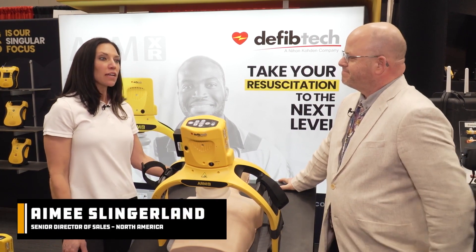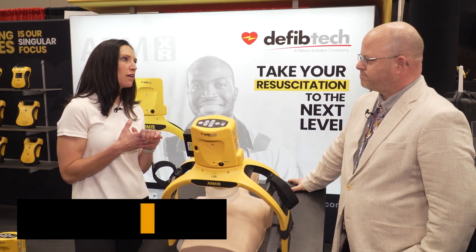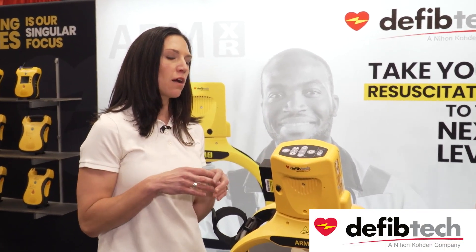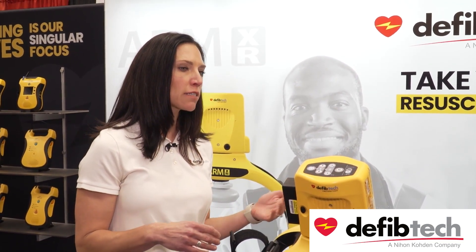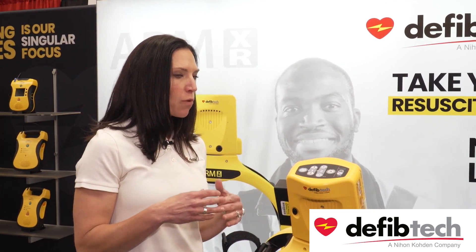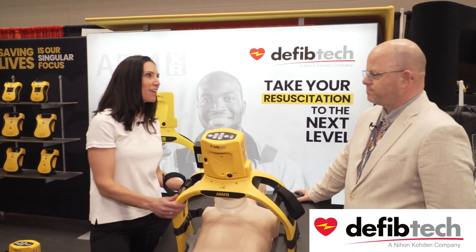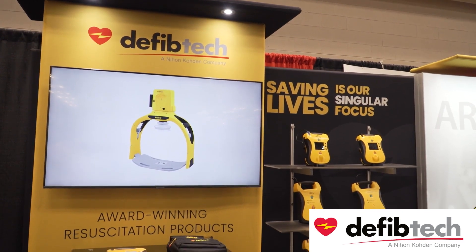I'm with Defibtech. We are a company that focuses solely on resuscitation equipment and sudden cardiac arrest. Our mission is to increase survival rates from sudden cardiac arrest. We manufacture all of our products here in the United States in Branford, Connecticut. What we do is AEDs as well as mechanical chest compression — that's our focus, and we do high-quality products at an affordable price point.